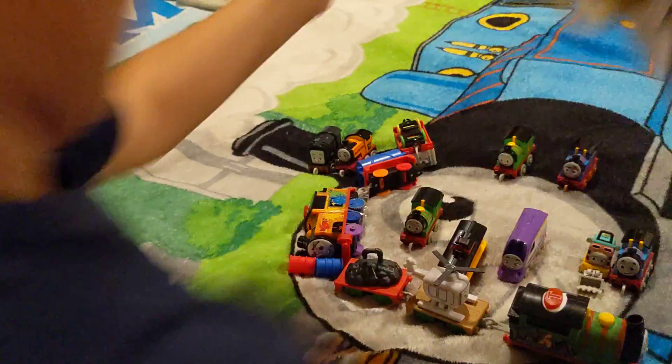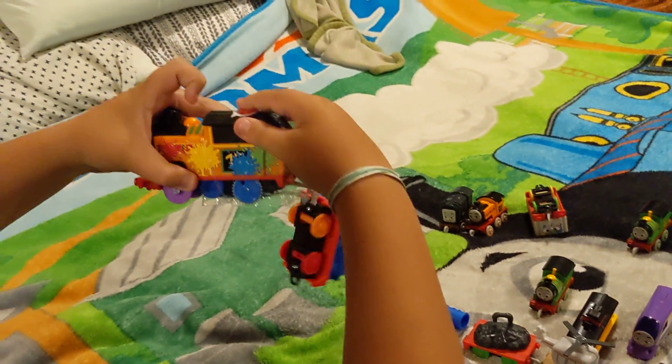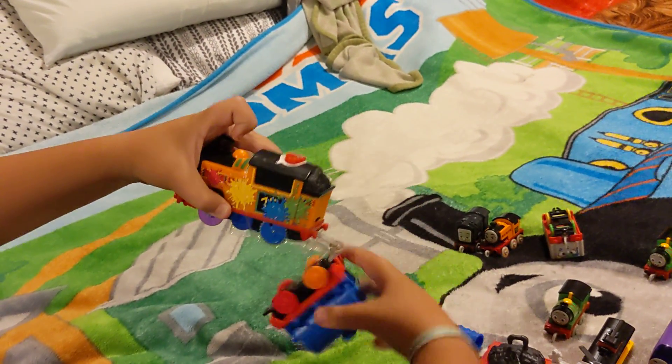Well, that was fast. Anyway, here's Nia on her little stem. I can see why it doesn't move now.